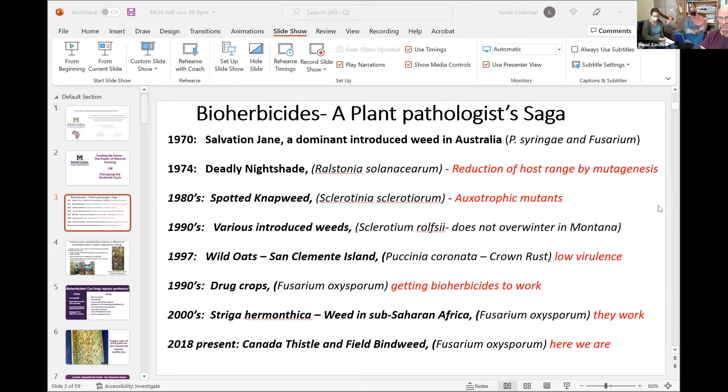We have enough weeds, and we ought to be able to do that. We also have enough pathologists trained in working with host-specific fungi like Fusarium — over 800 of them. So I think we could get this whole field to flip.